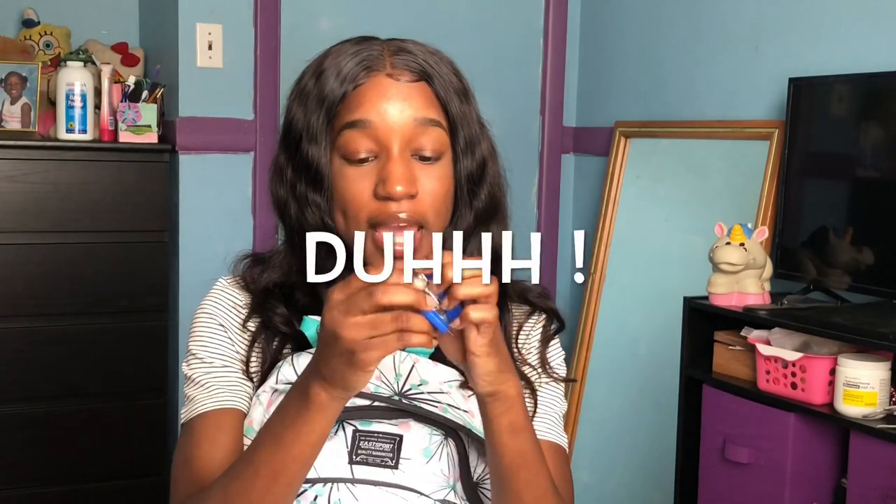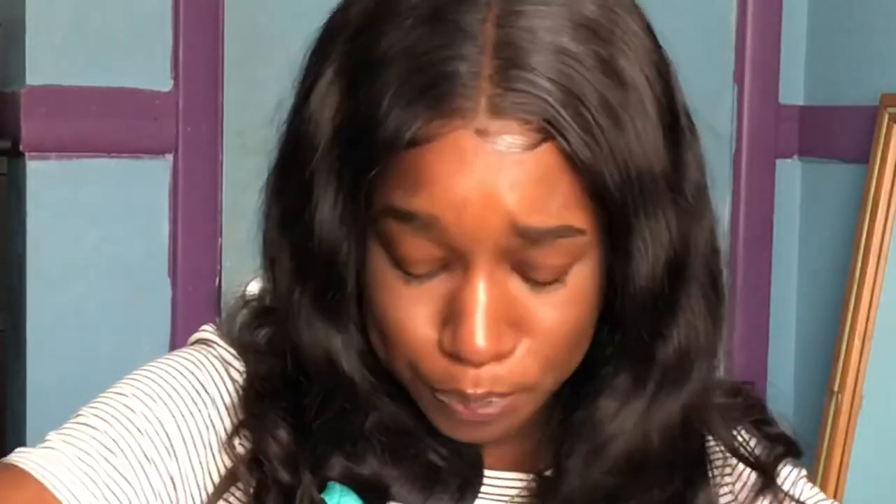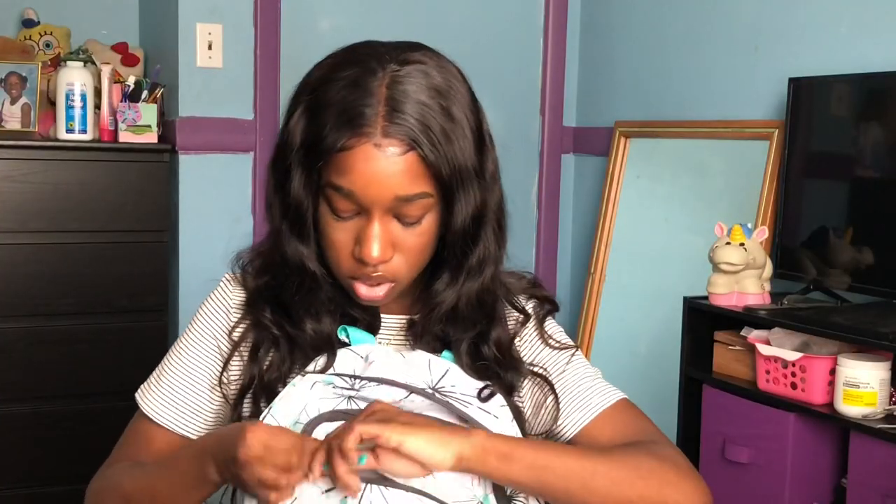I have a mini stapler — I forgot where I got it from, but it comes with a staple remover and has little staples in it. I had a mini hole puncher but I lost it. And I have some sticky notes — little sticky notes. I had three packs but I don't know what happened to the other two. That's literally all I have in this little pocket.